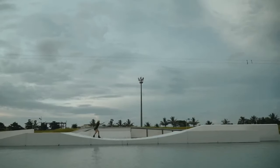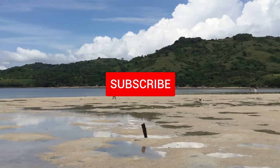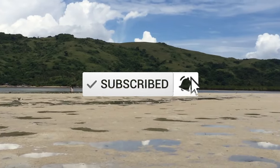What do you think about this beautiful province of Camarines Sur? Tell us in the comments below, don't forget to subscribe, and thank you for watching.